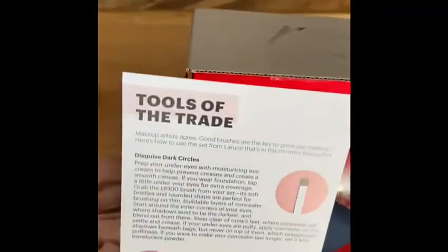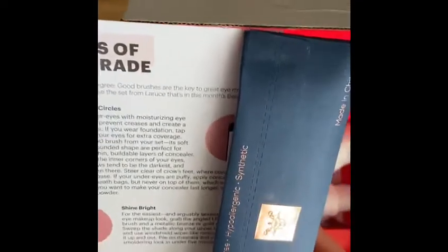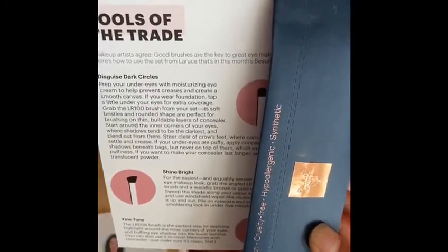Over here it tells you 'Tools of the Trade' because we got three different brushes from lorisebeauty.com, so I'm going to see what there is.